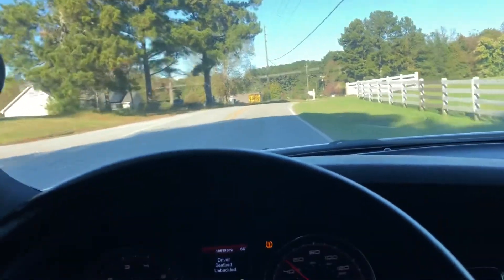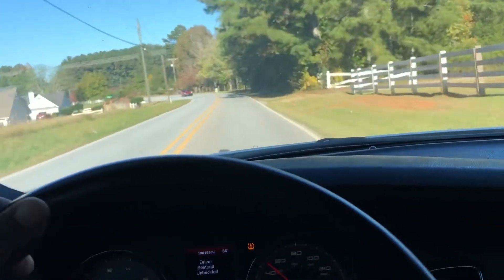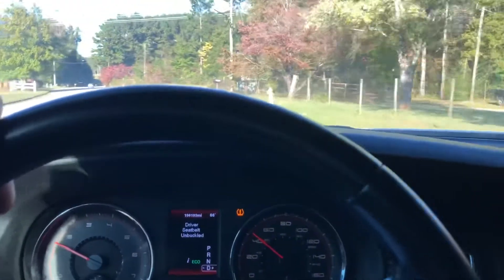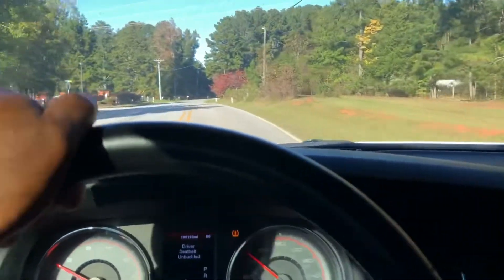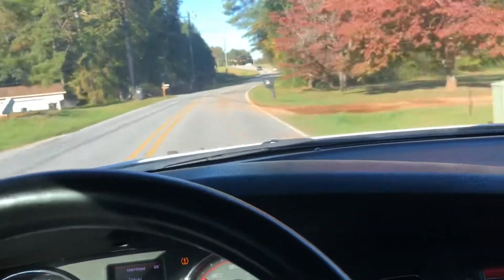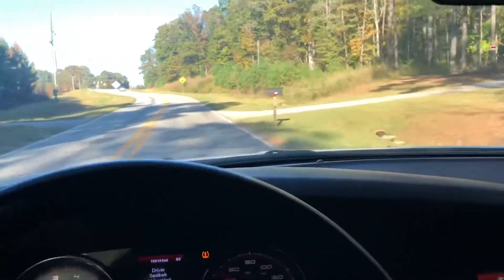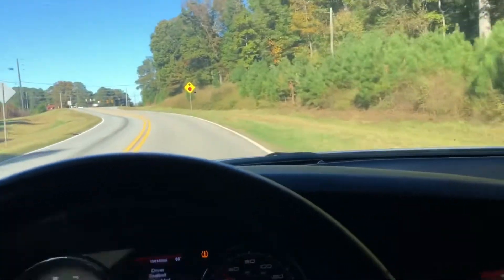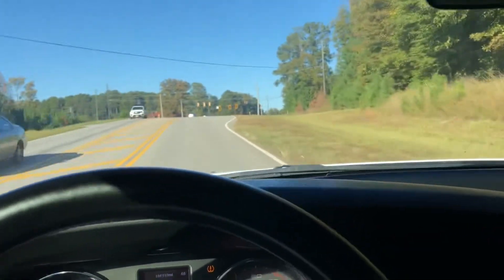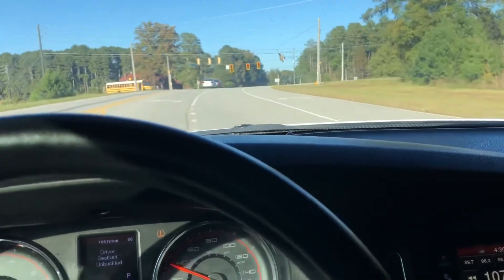My only real complaint with the car is it almost feels like I'm driving a lower truck — it's very boxy. Going around curves it's very responsive, but I was expecting a little bit more on the Police Pursuit V8. It almost feels just like the V6 with the exception of getting more horsepower and more torque, which is what you want. This thing drives really good.